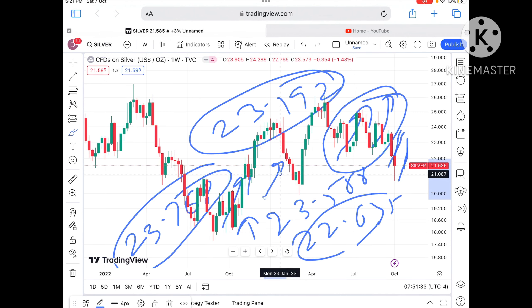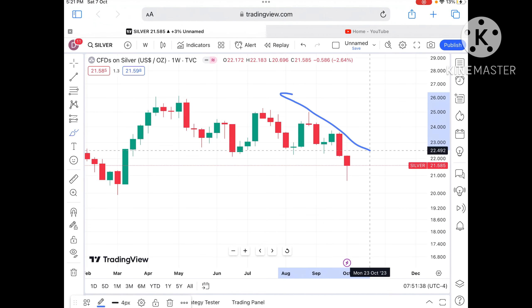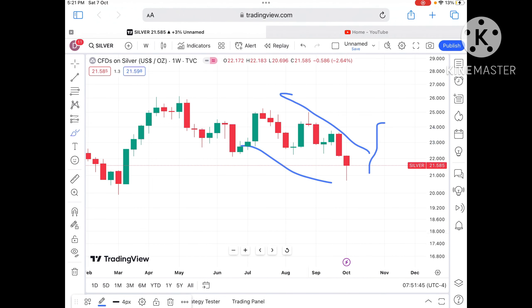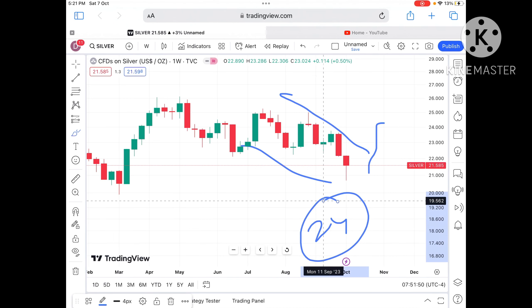Any doubt regarding this you can mail me — the mail ID is also in the description. There is a pattern forming: if the price sustains above around 23 dollars, there will be a breakout and chances of going towards 23.75 will be there, and then it can cross 24 dollars as well. Hope you liked the video — please give a thumbs up, and if you are new to my channel, subscribe. Thank you.